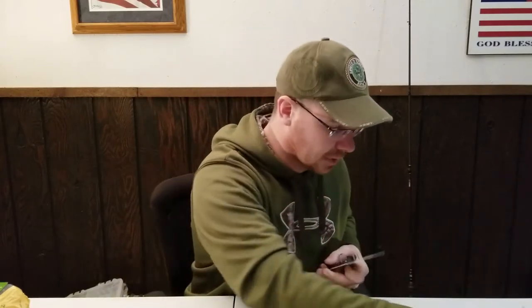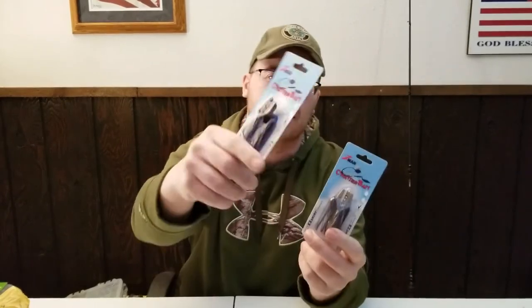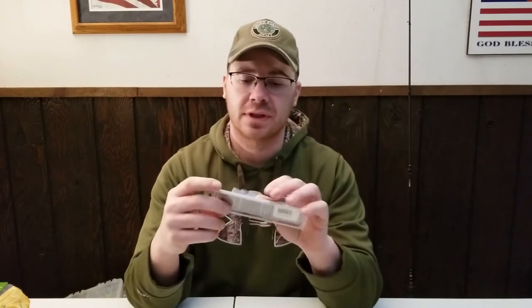I got a couple new chatterbaits — half ounce size, just a couple different colors: kind of a brown color and a black and blue one. Everybody knows the original — these are the original Z-Man chatterbaits. There are lots of imposters out there and I got some of those too, I'll show you those today. But these are the originals and they work awesome.